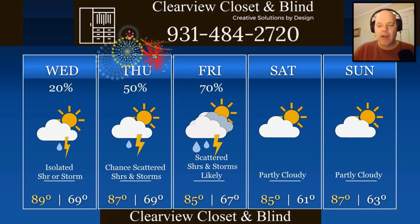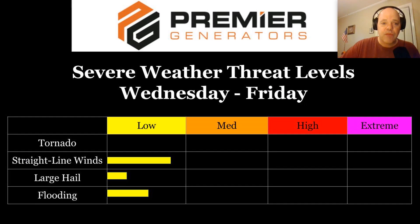Highs only in the mid-80s on Friday due to cloud cover and increased rain chances. Right now I've got the weekend being dry and partly cloudy, with highs in the mid-80s on Saturday and upper 80s on Sunday. Premier Generators brings us our threat graphic. Any storm that forms today, tomorrow, or Friday can always pack a punch this time of year. Straight-line winds are the main threat, and there's always a lower risk for large hail and a risk for flooding. An inch of rain can come in 10 minutes this time of year, leading to flash flooding — it subsides quickly, but it's dangerous while it occurs.